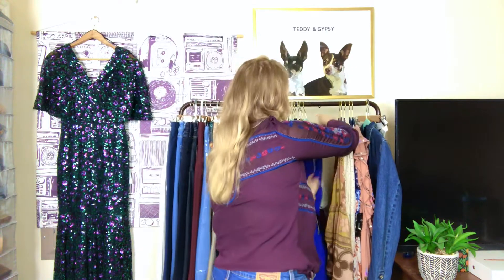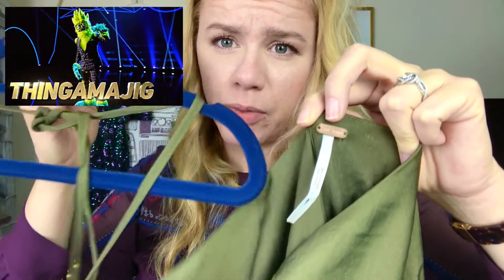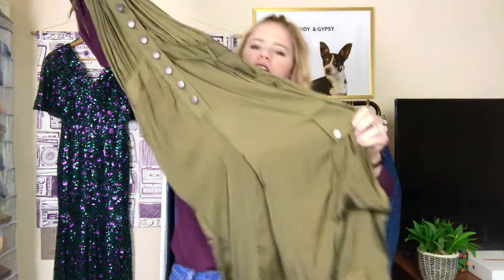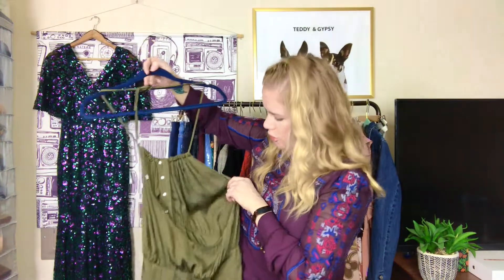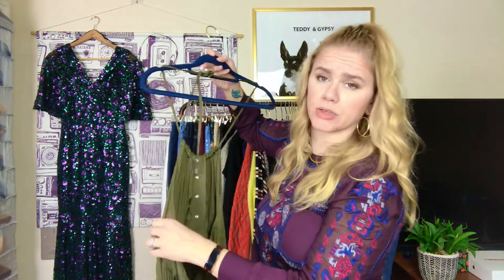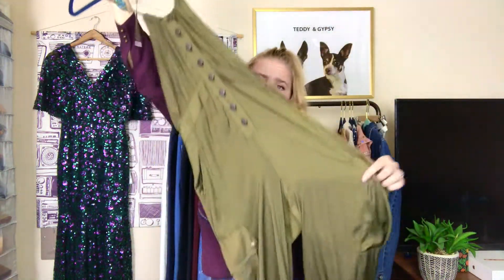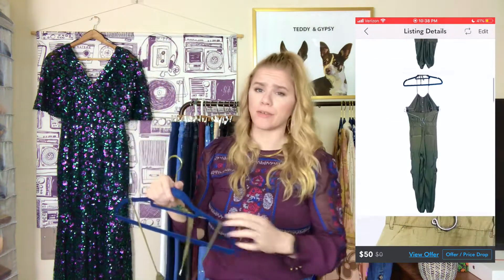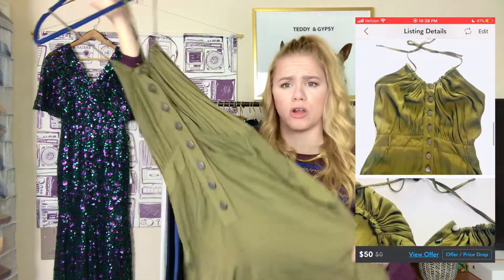Next is Free People — it's a size small. It's basically a halter army green jumpsuit with cargo pockets. I honestly don't know if I would have picked this up if it didn't have such a good price. Luckily it has a really cute stock photo. I think this is just the right mix of comfortable and easy — I could see it being worn on a weekend day at the grocery store or to the park.